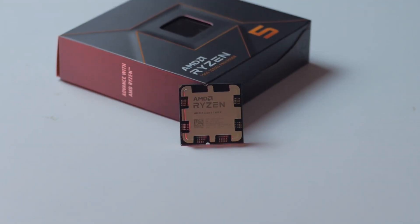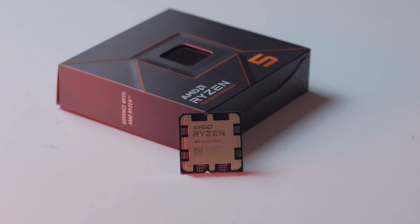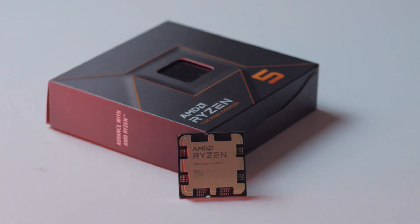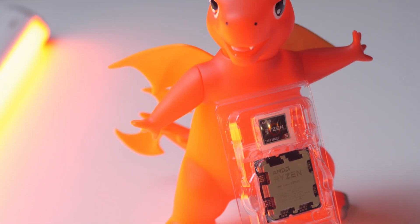The processor we chose for today's build is AMD's brand new Ryzen 5 7600X. It is a 6-core, 12-threaded processor with 32 MB of L3 cache. The default TDP is about 105 watts, with a boost clock of up to 5.3 GHz, and all-core should be somewhere around 4.7 to 4.8 GHz.